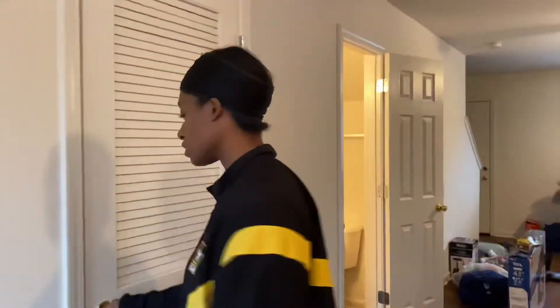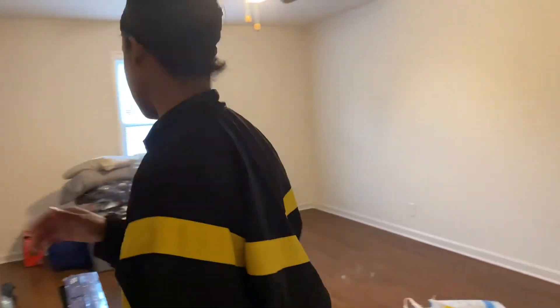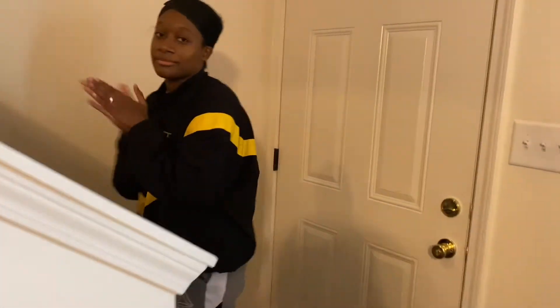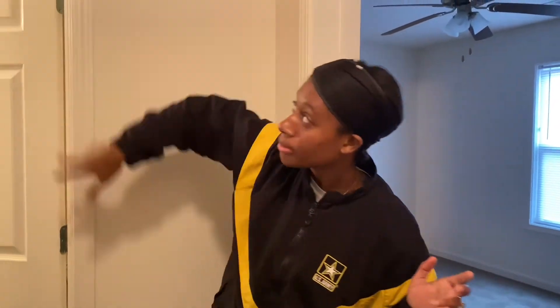Okay so now we can go upstairs. Oh, this is a little coat closet. So this is the upstairs — I'm gonna take off my shoes because we've been outside, it's snowing, and my socks are wet. Two bedrooms up here; the one and a half bath is downstairs.